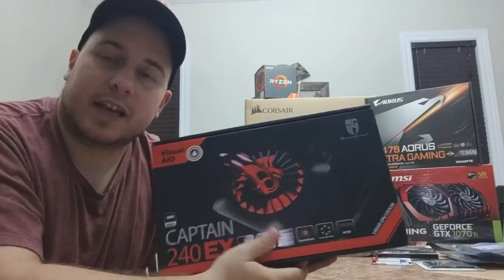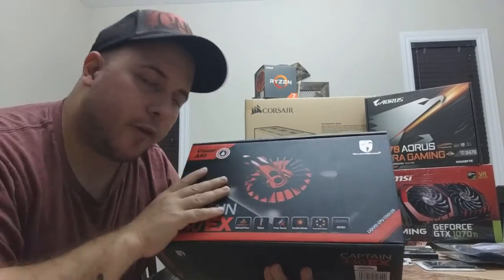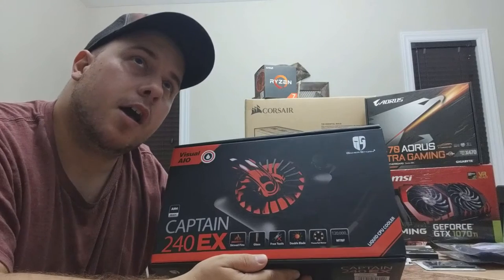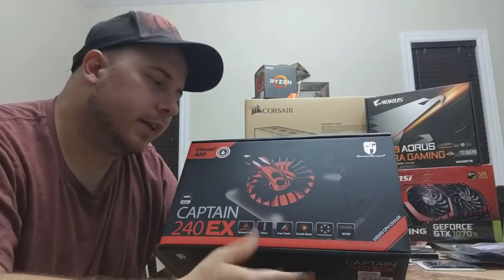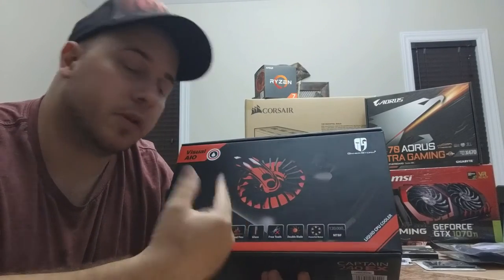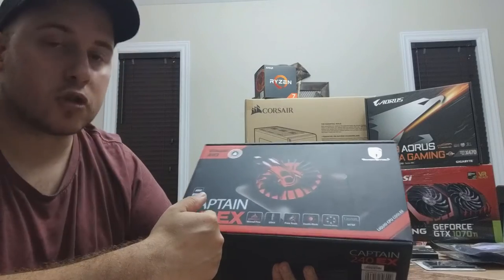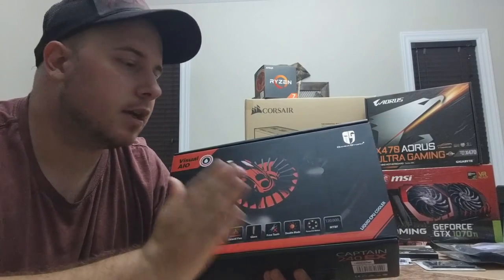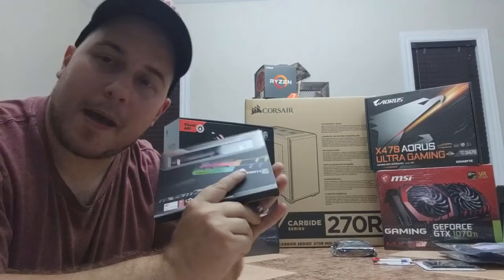Next I decided to go with an AIO — all-in-one liquid cooler. My first choice was the Cooler Master MasterLiquid ML240L with RGB, but the store didn't have it in stock. This one was about ten dollars cheaper and comes in red, which fits my color theme. I'd never heard of the brand — Deepcool, also called Gamer Storm — but the guy at the store uses the RGB version himself and says it works great. Hopefully it fits well in the system.